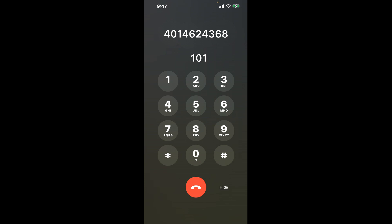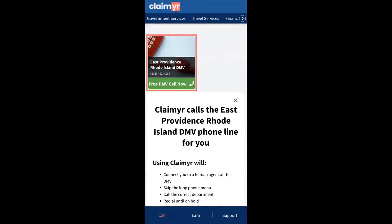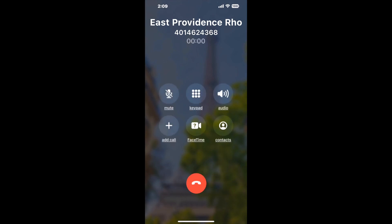The next method is the better way to reach a live person at East Providence, Rhode Island DMV. I built a calling tool — to use it, open your browser, go to claimer.com, and search for the East Providence, Rhode Island DMV option. Claimer can automatically call any phone line for you and connect you directly to a human.